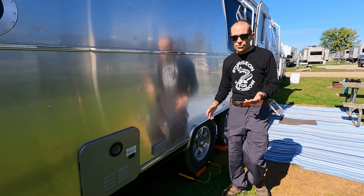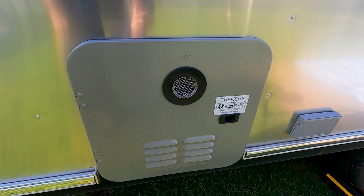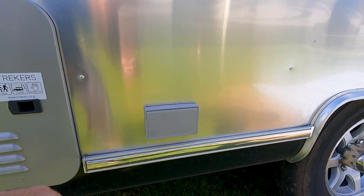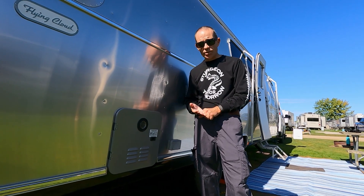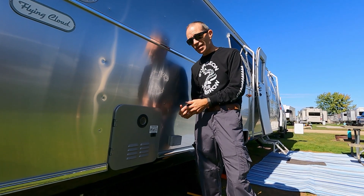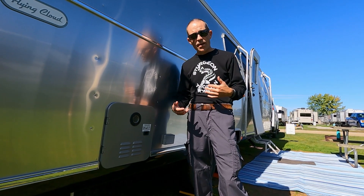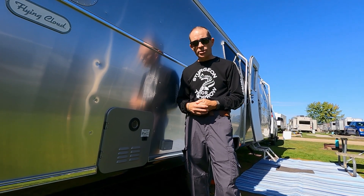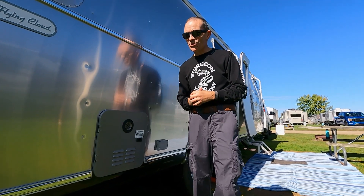Some basics on this Airstream: it has an outside electric plug for 20 amp, and we have the tankless water heater — on-demand. You turn it on and as long as you have enough water pressure, it kicks on the gas and you get hot water. It's great on full hookups for continuous hot water in the shower or doing dishes. When boondocking it's a little tricky, but we've figured out ways to conserve water while getting it hot.